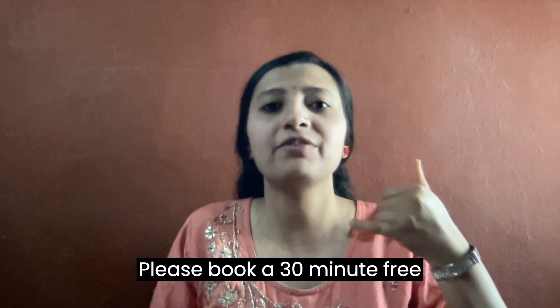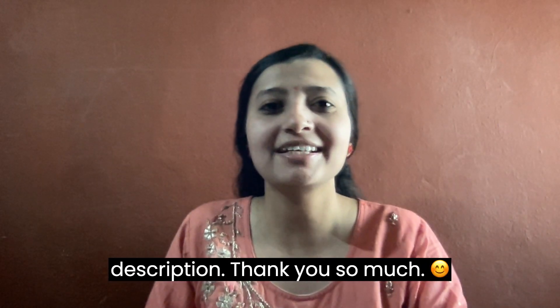Do you want 10x booking appointments secrets for your salon? Please book a 30-minute free consultation call. The link is given in the description.